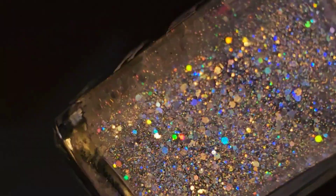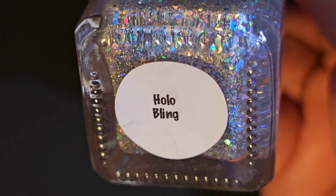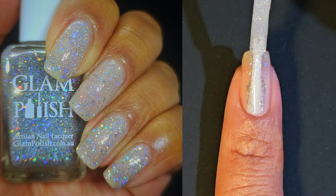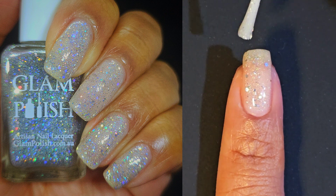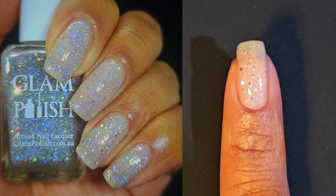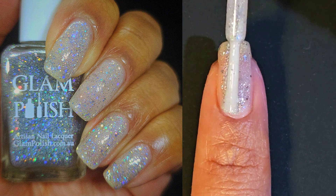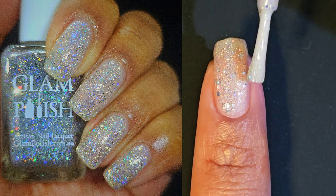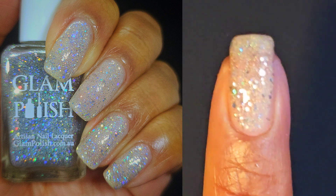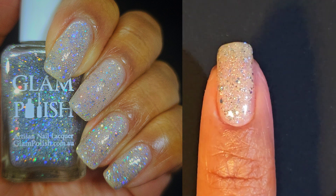We are jumping in with my favorite of this quad, Holo Bling. This one is a clear topper with silver holo glitter mix, ultra holo glitter, and scattered holographic flakies. I cannot stress enough how much I believe this polish needs to be in everyone's collection. It is absolutely stunning — I just could not get enough of it. I did two coats over my nails with a ridge filling base coat and I just loved it. The sparkle is so astounding that I could not stop staring at my nails.